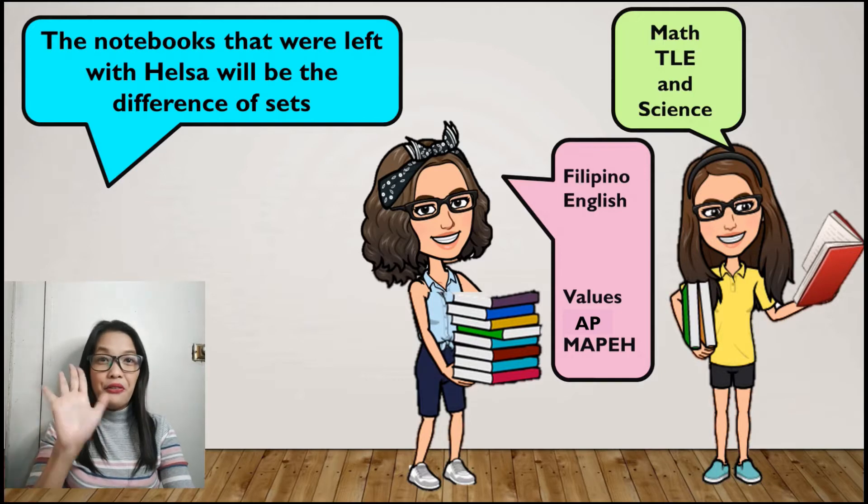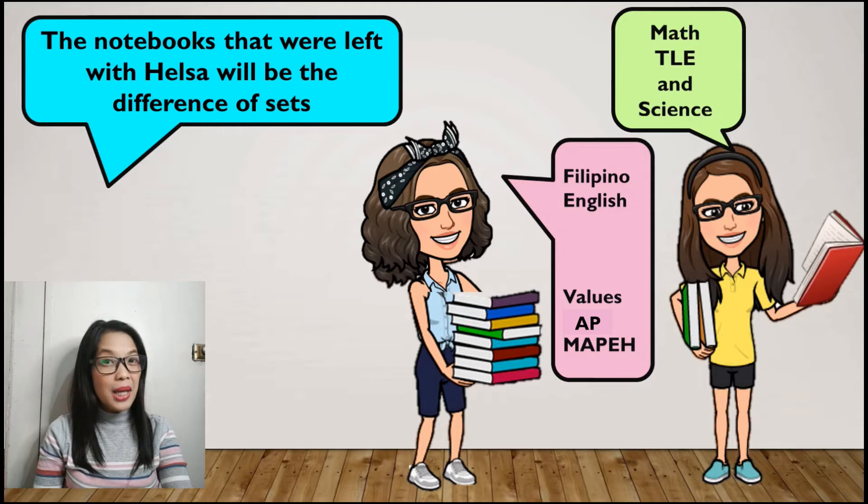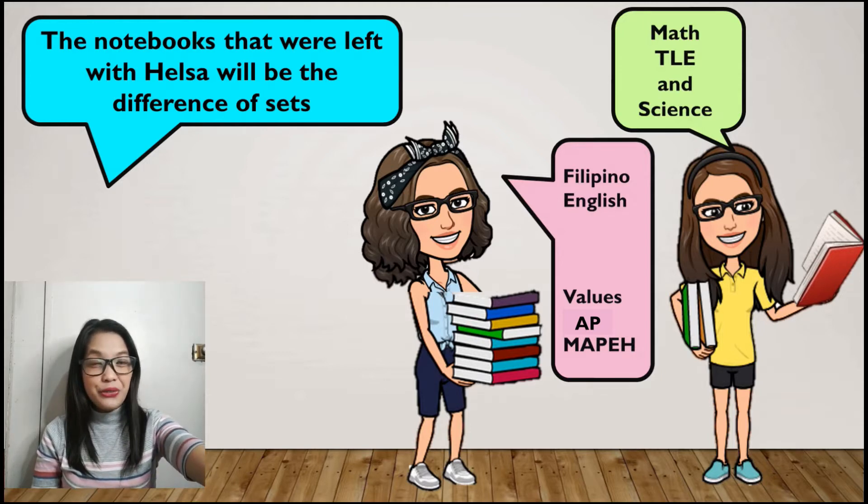That's correct. 5 notebooks were left, and those are Filipino, English, Values, AP, and Mapping. To understand it further, let us have specific examples.